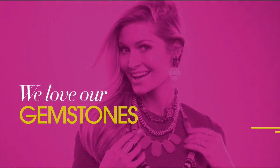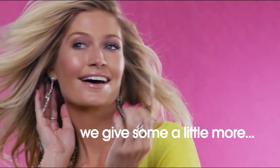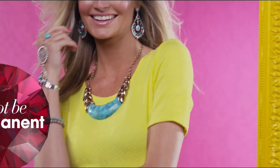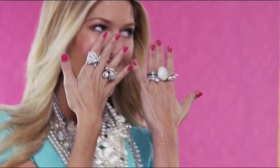We love our gemstones to be beautiful, colorful, and durable. That's why we give some of them a little more love. Enhancements may require special care and may not be permanent, while others may last a lifetime. For more information, visit hsn.com and search Gemstone Guide to see our gemstone enhancement chart.